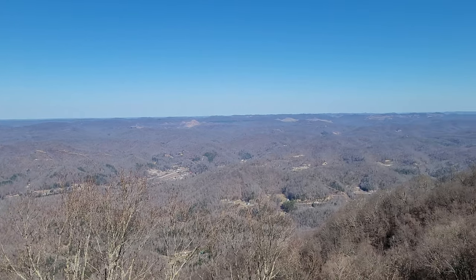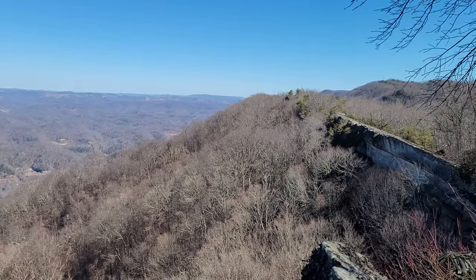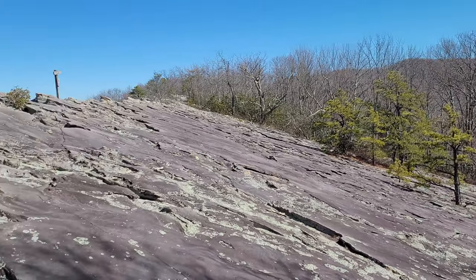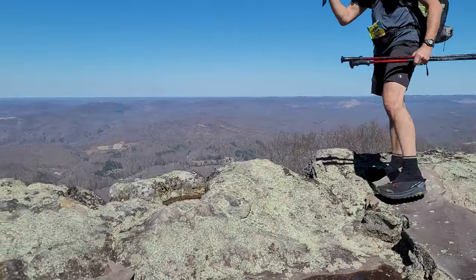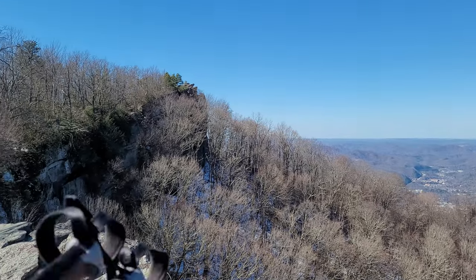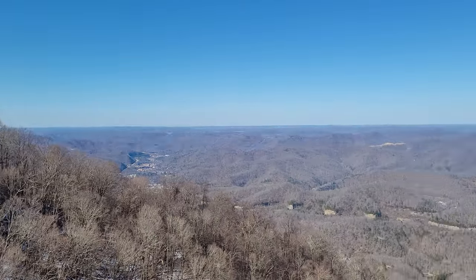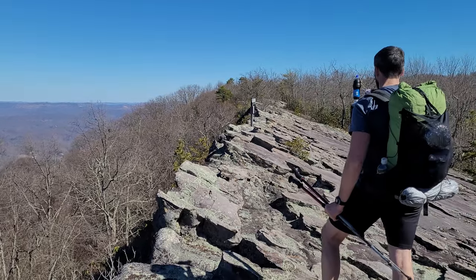All right, we got one more awesome view here in a second. Absolutely beautiful and definitely worth the hike. I believe this is Mars Rock — you got to check this out. So a few minutes ago we were standing right up there, and this is one epic view and one wild rock face.